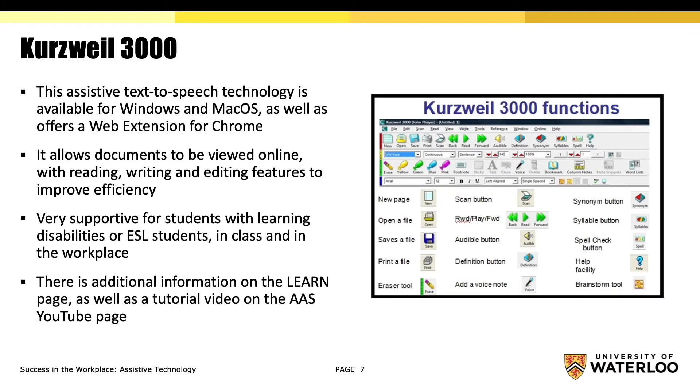Text-to-speech. Perseval 3000 is an assistive text-to-speech technology that is available for Windows and Mac OS, as well as a web extension for Chrome. It allows documents to be viewed online, with reading, writing, and editing features to improve efficiency, and has been very supportive for students with learning disabilities or ESL students, in class and in the workplace. In addition to the Learn page, there are tutorial videos on the AAS YouTube page that take you through this software.